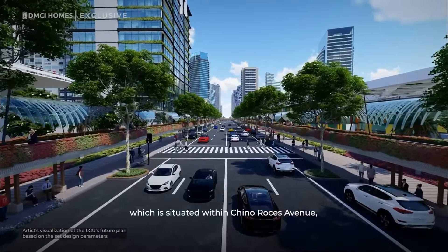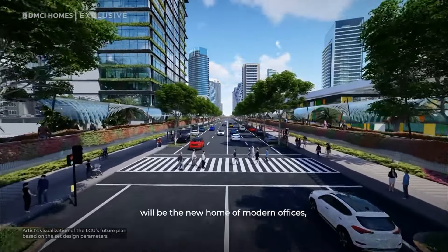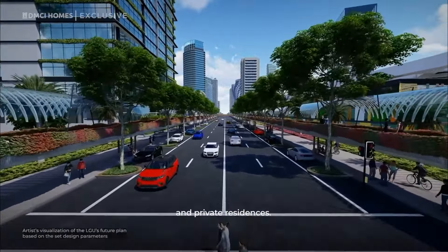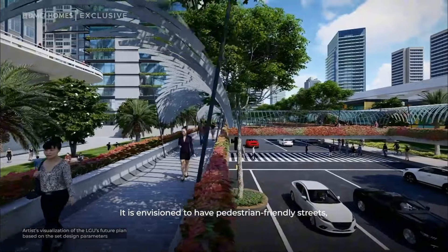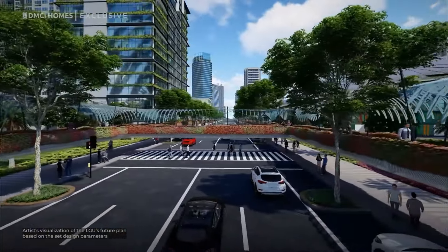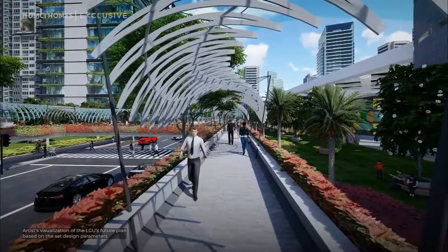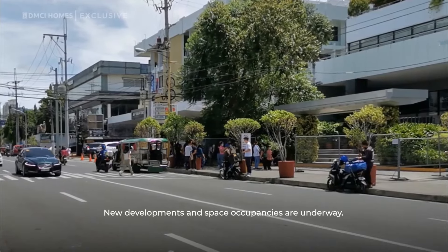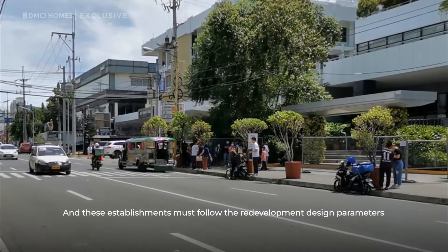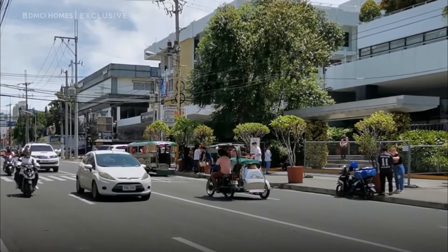The Central Zone, which is situated within Chino Roces Avenue, will be the new home of modern offices, commercial buildings, and private residences. It is envisioned to have pedestrian-friendly streets, elevated walkways, and connecting links to promote urban mobility. New developments and space occupancies are underway, and these establishments must follow the redevelopment's design parameters of the Makati Urban Development Department.